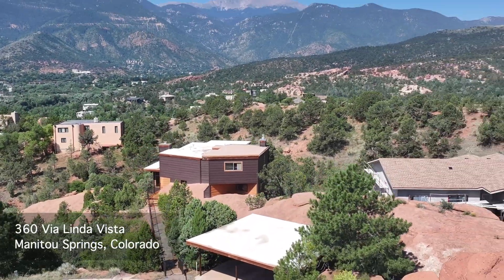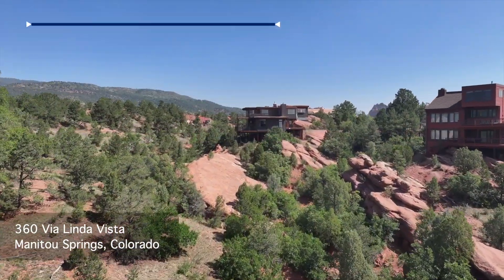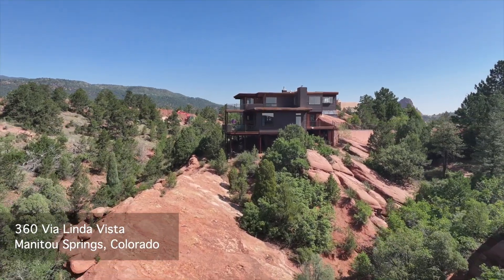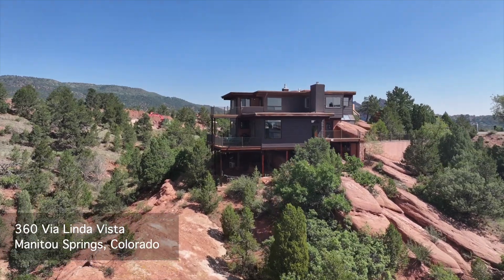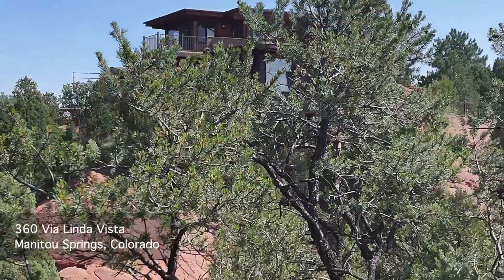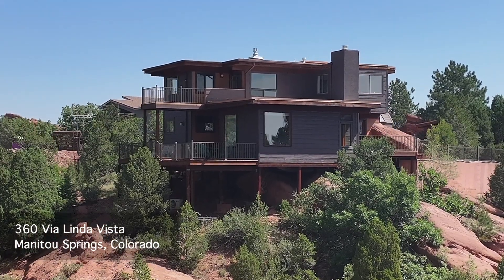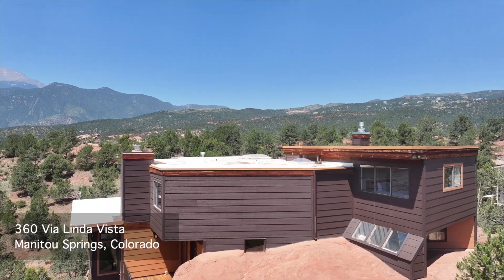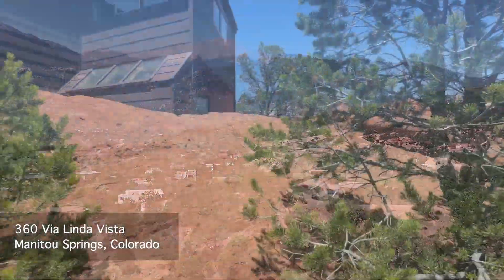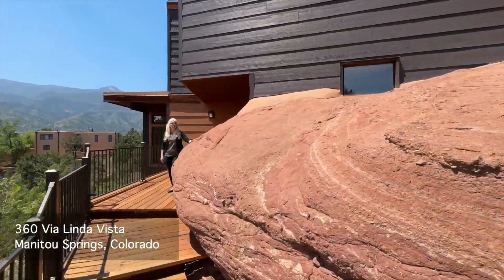There are unique homes, and then there's this one. Something that makes it unique is where it's located amongst the sandstone rocks. These are the same rocks that make up the world-famous Garden of the Gods, just steps away. Something else that makes it unique are the views from nearly every window. You'll be amazed at the views from Cheyenne Mountain all the way up to Pikes Peak and beyond. Do you like your home straight up, or do you like your home on the rocks? If the latter is true, you're going to love this home.